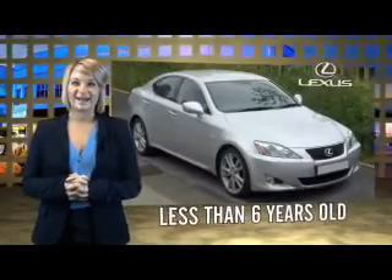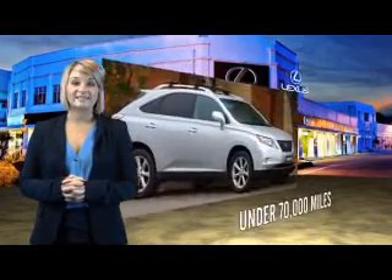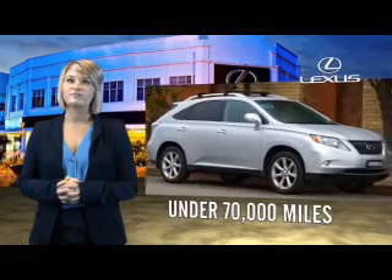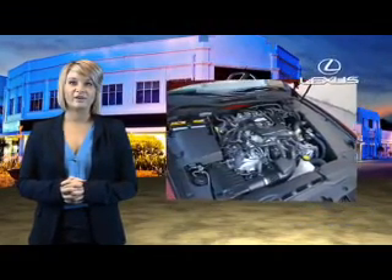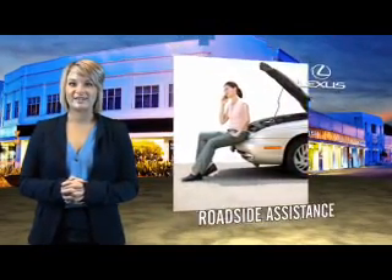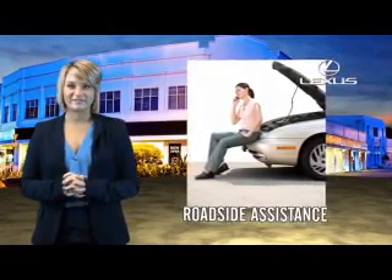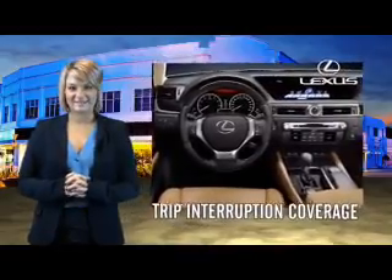Drive in class with our reconditioned, pre-owned Lexus. Each vehicle has been hand-selected and backed by a 3-year, 100,000 total vehicle mile warranty. Our customers can drive away knowing their vehicle has passed a comprehensive 161-point inspection by a Lexus-trained technician, and the customer care benefits even include your first basic service free. You can own luxury and style with the certified pre-owned Lexus.